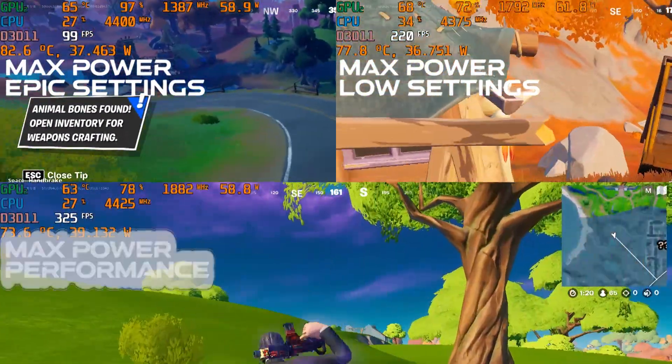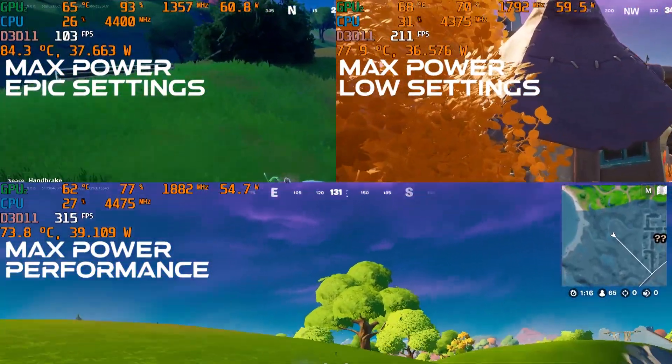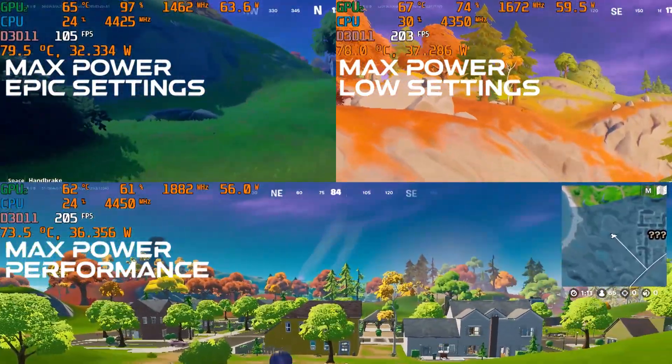Performance mode, which is currently in alpha, seems to perform nicely here too, with frame rates into the 300s when not rendering villages and then near 200 FPS again when things are busy.